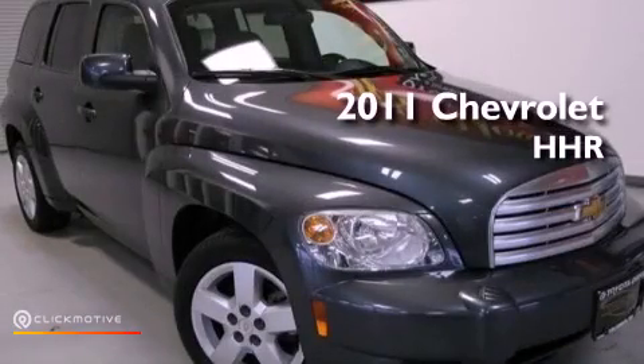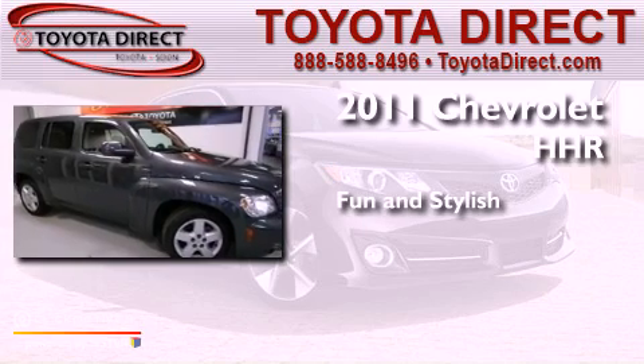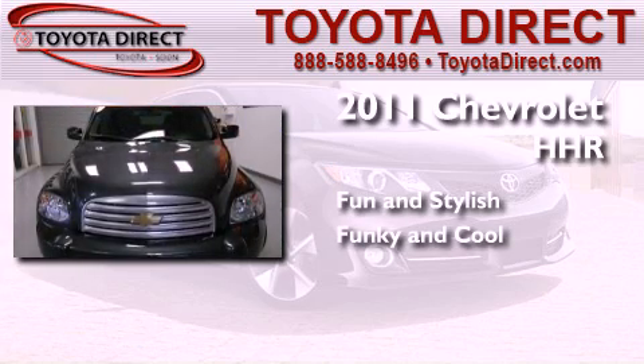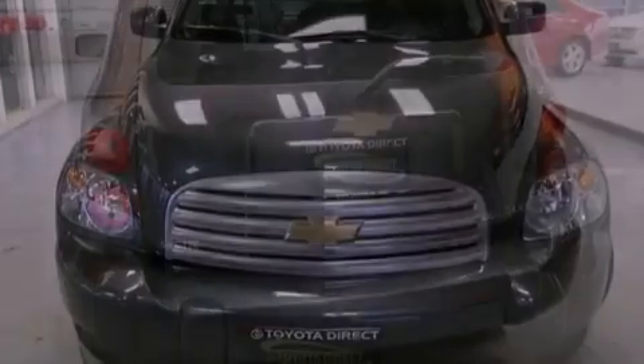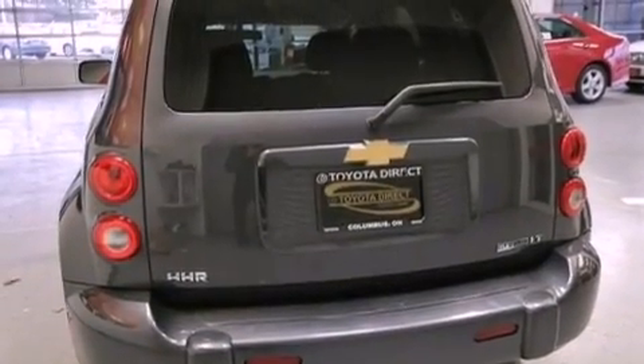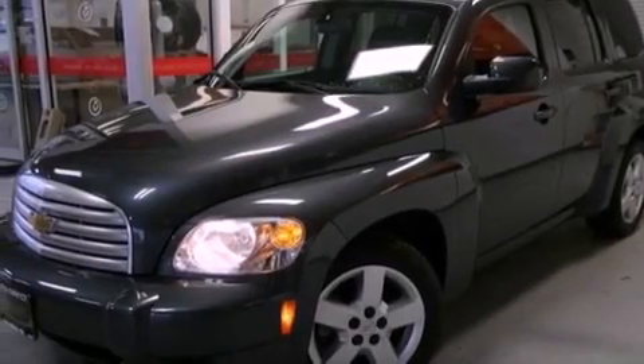This is a 2011 Chevrolet HHR. Features include a navigation system, XM satellite radio, a low tire pressure indicator, and traction control and stability control systems.